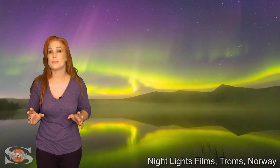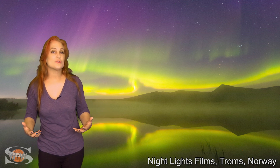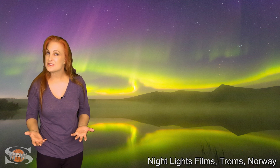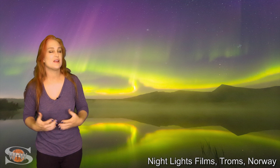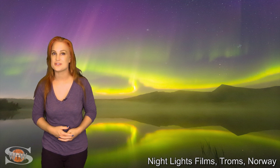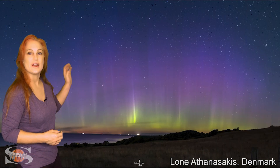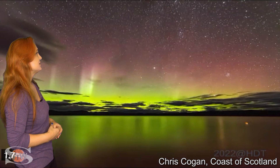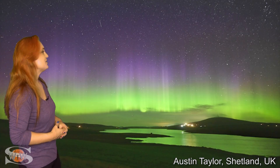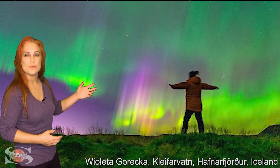During the recent solar storming that extended from basically the 4th all the way to the 9th, we had some gorgeous aurora over many parts of the world. I can't possibly show them all, but thank you to all the aurora photographers who sent me pictures — they're absolutely spectacular. We saw gorgeous aurora in Norway, Denmark, Scotland, and it also dipped down into the UK.